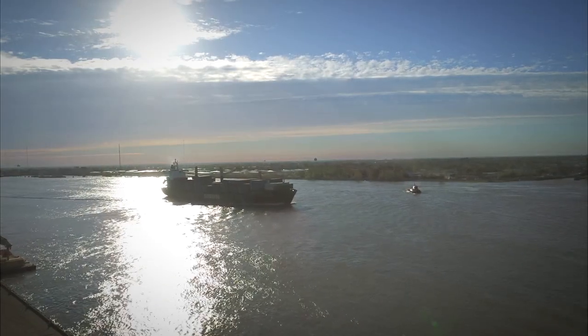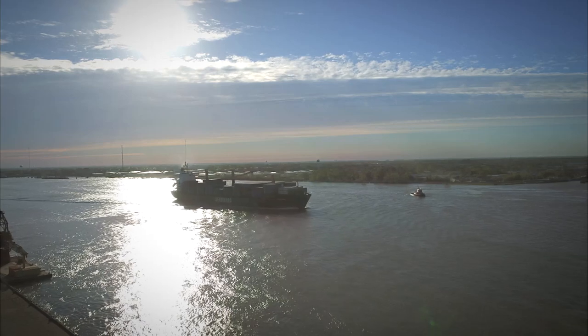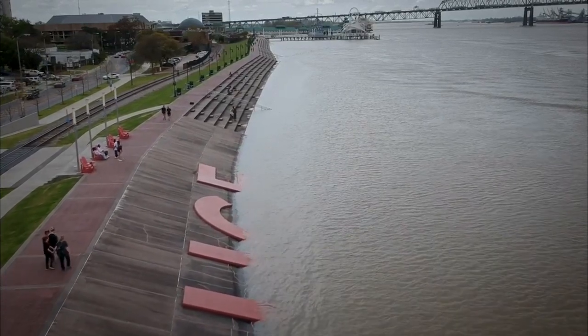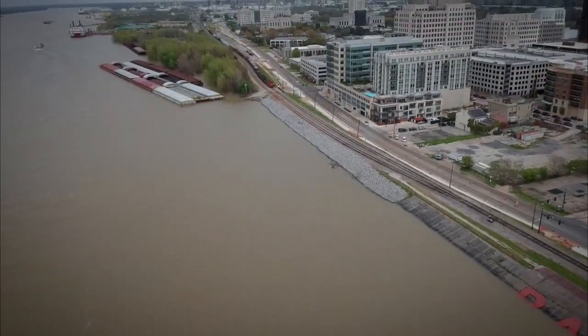Historically, large equipment would be delivered via the Mississippi River and transported a short distance to the site. In recent years, unusually high river levels and long permitting times for the river levee crossing have hampered these efforts.